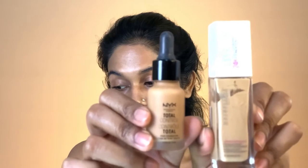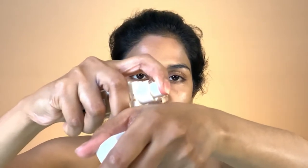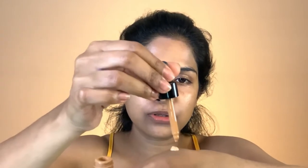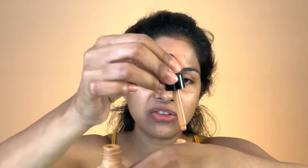The first thing I'll do is foundation. I mostly use a mix of my Maybelline 24 Hour Super Stay foundation and my NYX Total Control Drop foundation. I'm just going to take one drop of my Maybelline foundation and about two to three drops of the NYX Total Control Drop foundation, then just mix it well.